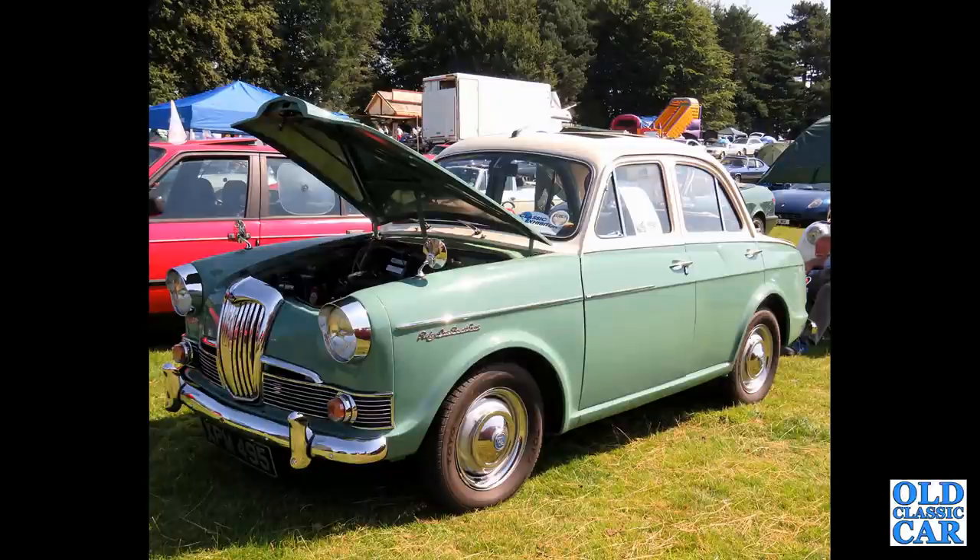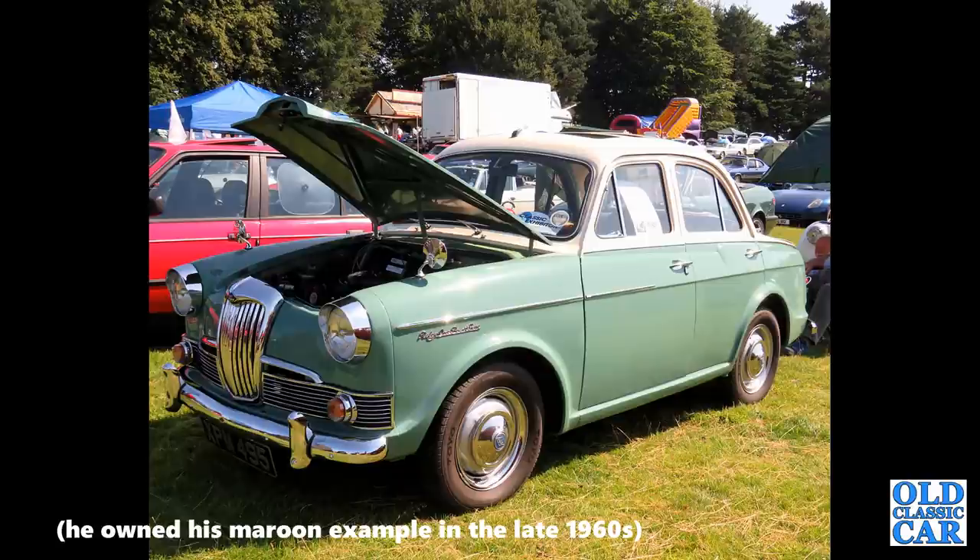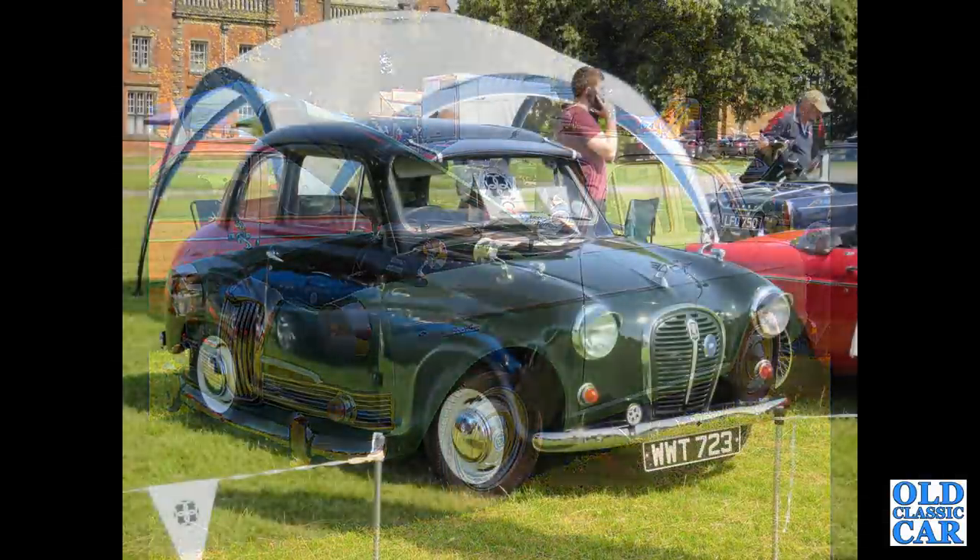That's followed by another car he used to own, a Riley 1.5. This has the 1500 B-series engine and twin carburettors under its bonnet. That's followed by an Austin A35, 948cc, A-series engine of course, from the early to mid-1950s.